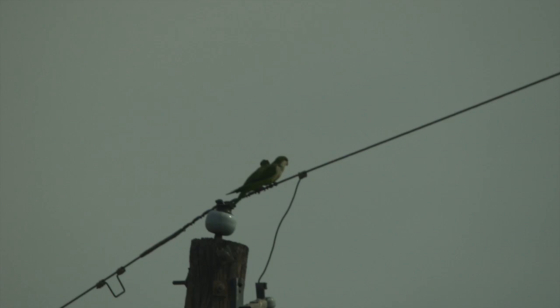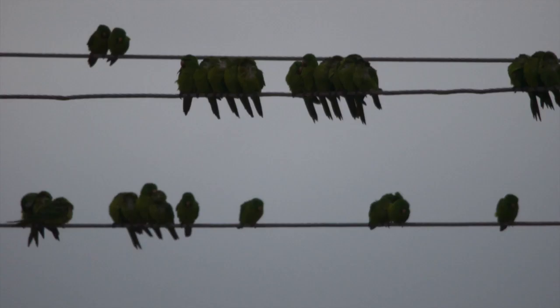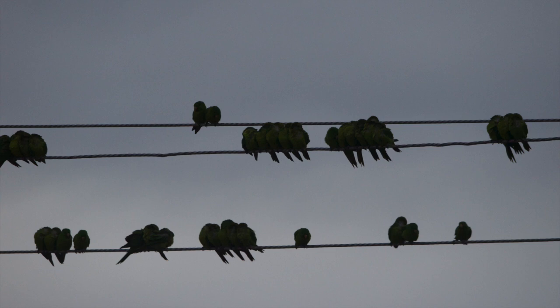Right after Santa Ana, we made a quick stop to look for some monk parakeets. We were able to see several birds and a couple of nests. Later in the day we went to the McAllen parakeet roost, which is really just a grocery store parking lot that parakeets come to every evening.